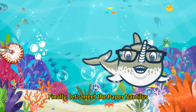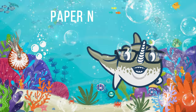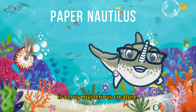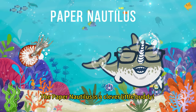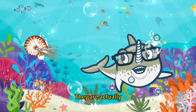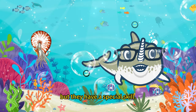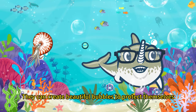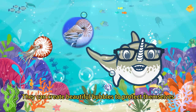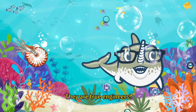Finally, let's meet the paper nautilus, also known as Argonauta argo — a truly mysterious creature. The paper nautilus is a clever little buddy. They are actually a kind of octopus, but they have a special skill. They can create beautiful shells to protect themselves, just like a little submarine. They are true engineers.